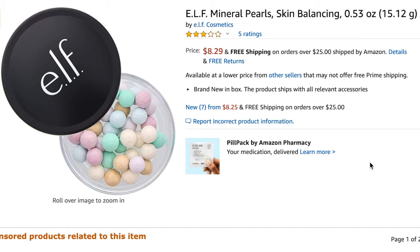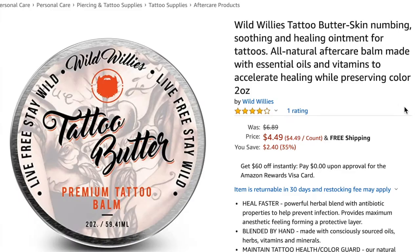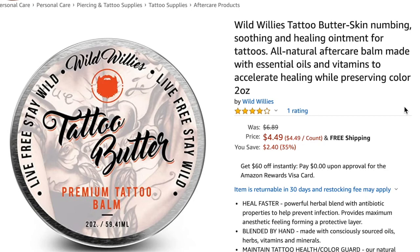Next is the e.l.f. Mineral Pearls Skin Balancing Pearls — I sold it for $8.89 and my profit was $2.17. Next is the Wild Willies Tattoo Butter — I had two of these and I sold both for $6.88 each, so my profit was $4.08 for both. Next is the Alfani lace blouse — I sold it for $21.88 and my profit was $7.17.